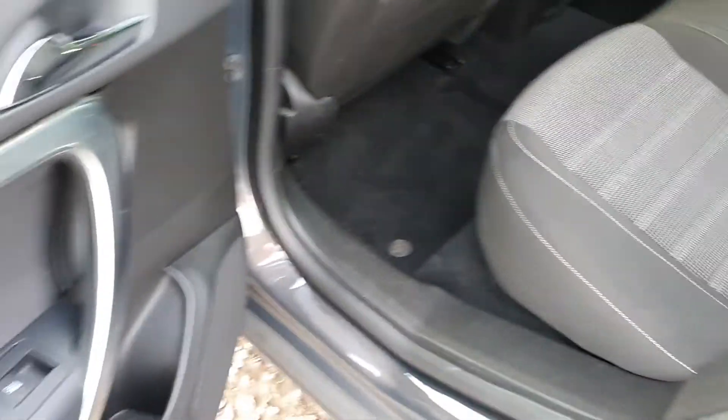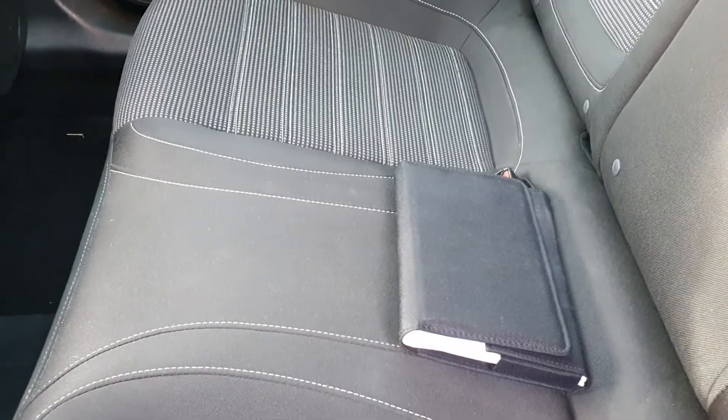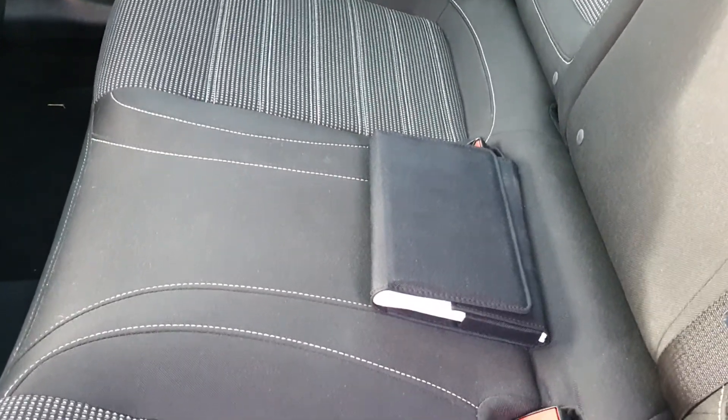Seriously, it is like brand new. I'm not sure the back seats have ever been sat in. There's the full service pack there — not only does it have a full service history, I've got the receipts from Vauxhall of all the services as well.